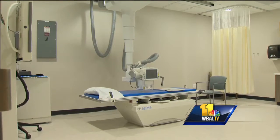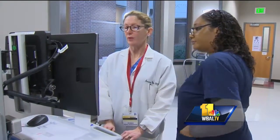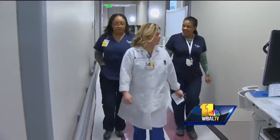They say it fills such a need in the community they'll open another one. A new urgent care is scheduled to open in January at the midtown location. In downtown Baltimore, Megan Pringle, WBAL TV 11 News.